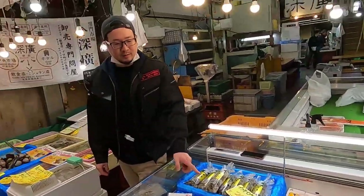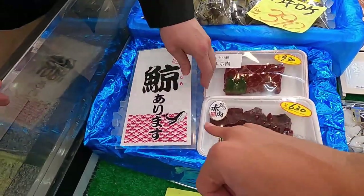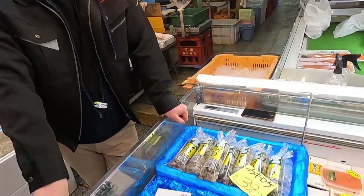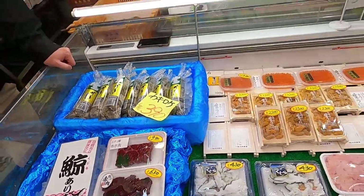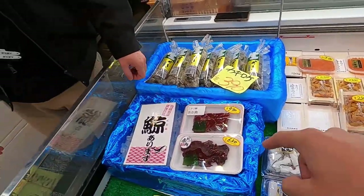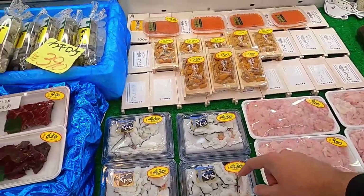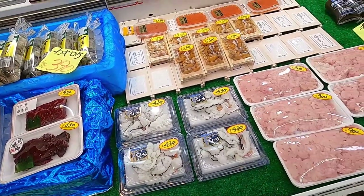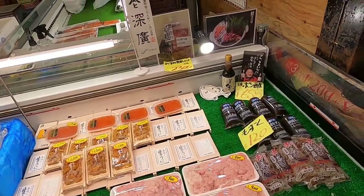Hello - what is this? What is this? Oh, whale! Wow, whale meat! Oh wow, amazing - this is cheek of the whale! Even they're selling whale on the market, that's amazing. So this is whale skin - boiled. And over here is cod fish. Interesting! That was whale, guys - I never knew people eat whale.